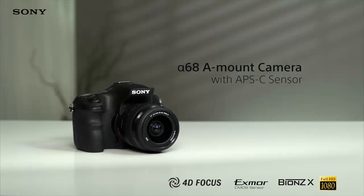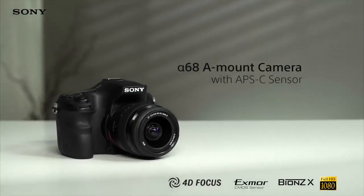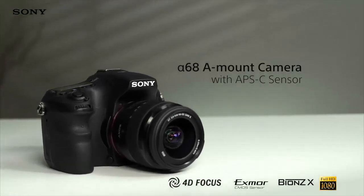With exceptional focusing power, a fantastic sensor, and a sophisticated processor, plus easy-to-use features, the Alpha 68 gives you incredible photographs each and every time.